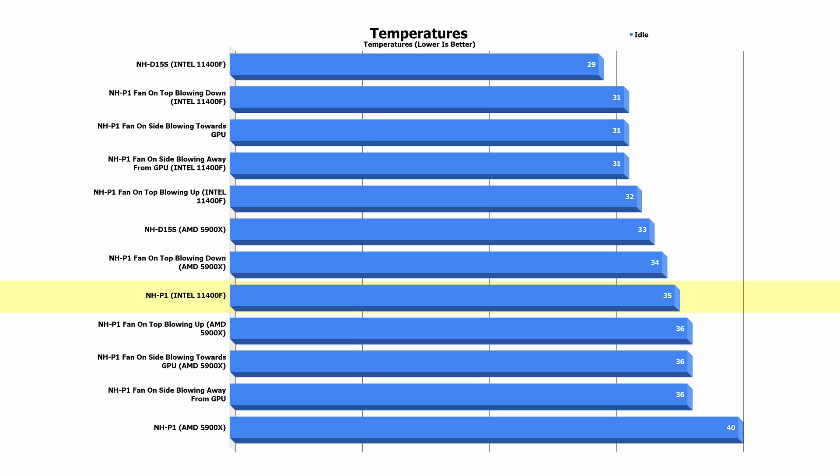Looking at the 11400F, idle on the P1 in passive mode was 35 degrees, whereas with a fan it saw a slightly better result at 31 degrees. At load, it was 70 degrees on passive and came down to 58 degrees running Cinebench R15 Multi with the fan on top blowing down.